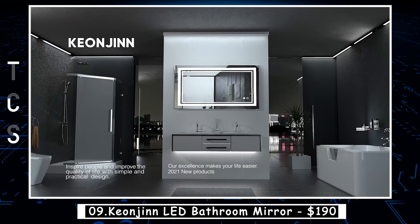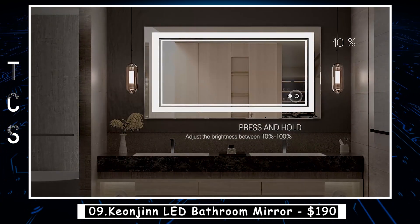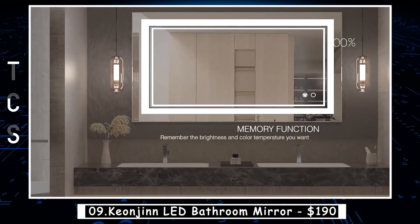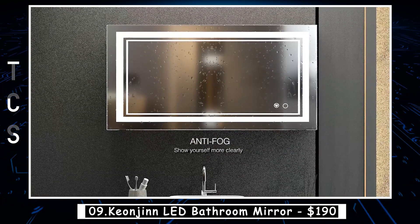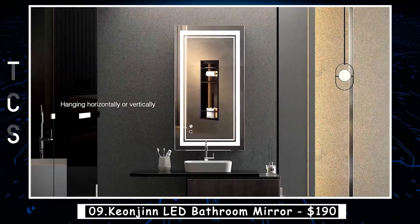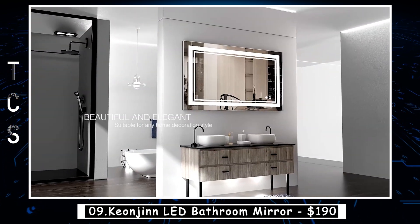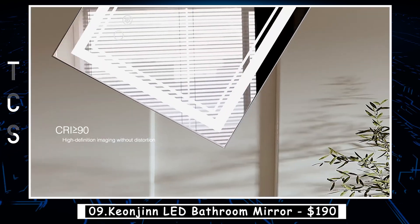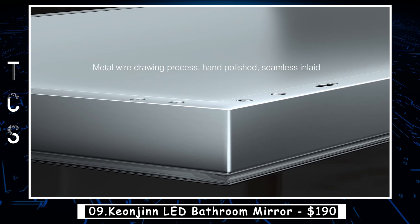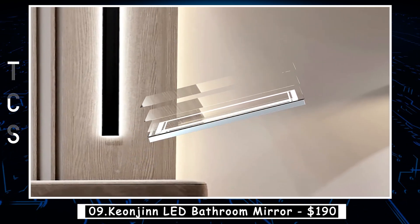The Kyanjin LED Bathroom Mirror is a sleek and modern addition to any bathroom. This mirror features bright LED lighting that illuminates your face and creates a perfect environment for makeup application or shaving. It also has a touch sensor switch that allows you to turn the lights on and off easily. The mirror is made of high-quality glass and has a durable aluminum frame that is rust-resistant. It comes in several sizes to fit any bathroom and can be mounted vertically or horizontally. One standout feature is its anti-fog function, so you can enjoy a clear reflection even in a steamy bathroom, with a built-in defogger that automatically turns on when you use it.